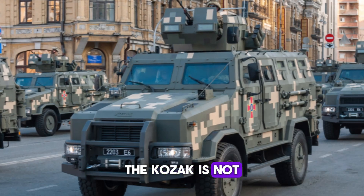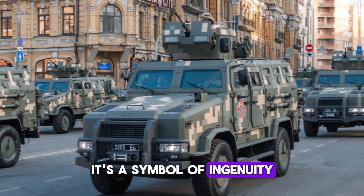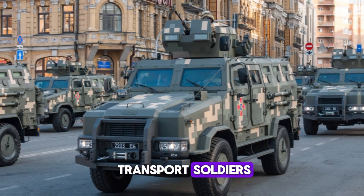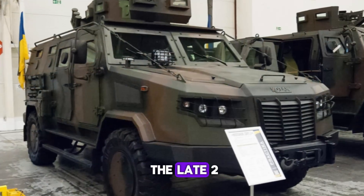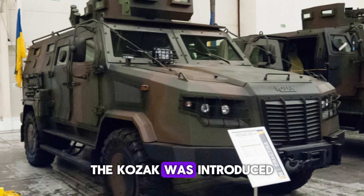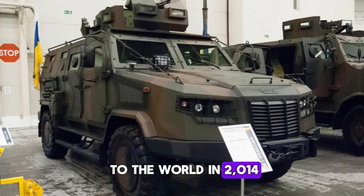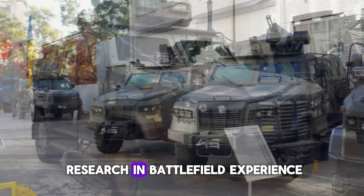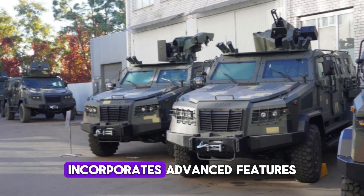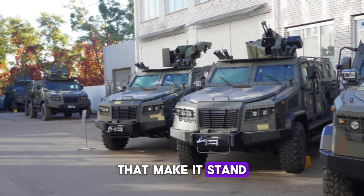The Kozak is not just another armored vehicle. It's a symbol of ingenuity, designed to protect and transport soldiers in some of the most dangerous environments. Developed in Ukraine in the late 2000s, the Kozak was introduced to the world in 2014 under the NPO Practica brand. Its design, based on years of research and battlefield experience, incorporates advanced features that make it stand out from the rest.